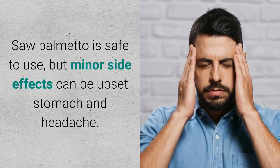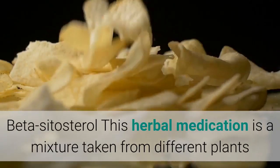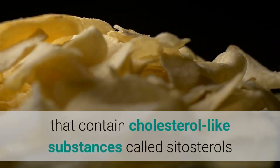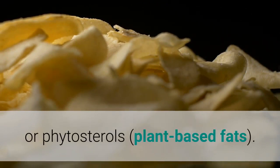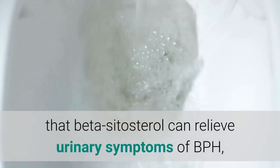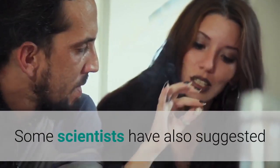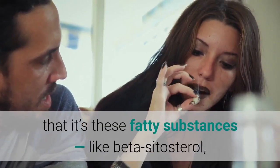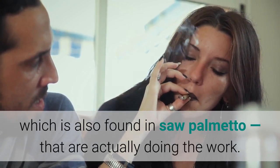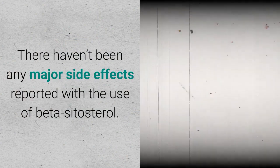Saw palmetto is safe to use, but minor side effects can include upset stomach and headache. Beta-sitosterol is a herbal medication made from a mixture of different plants containing cholesterol-like substances called sitosterols or phytosterols. Several studies have suggested that beta-sitosterol can relieve urinary symptoms of BPH, including improving the strength of urine flow. There haven't been any major side effects reported with its use.